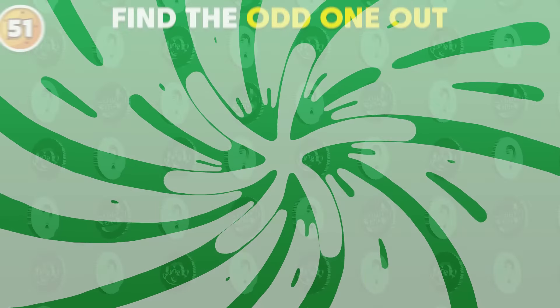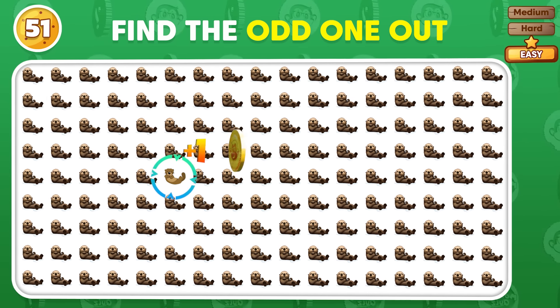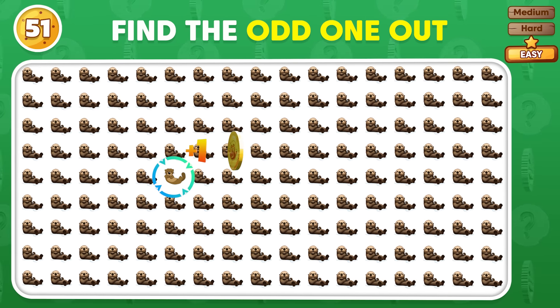Identify the emoji that's different from the others. Correct, this is the odd one out.